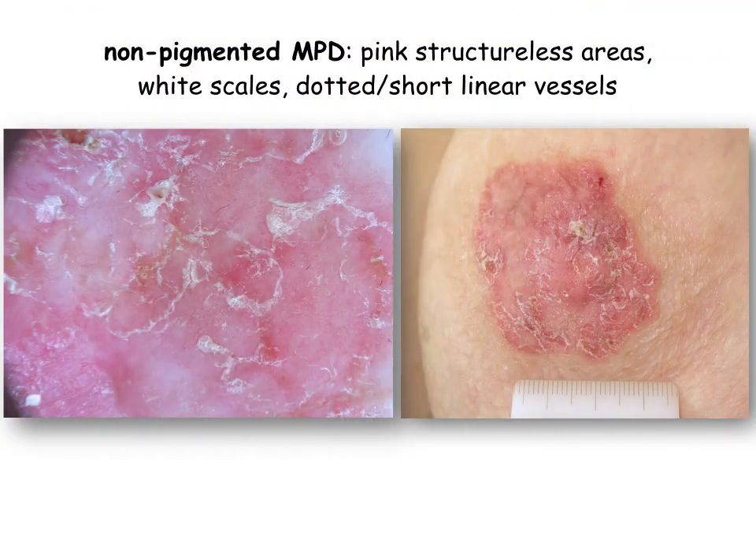Opposed to that, non-pigmented Paget disease displays pink structureless areas, white scales, and a combination of dotted and a few short linear vessels.